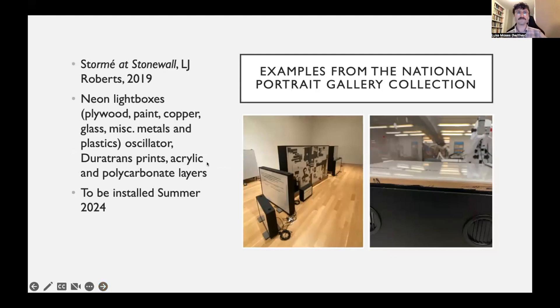'Stormy at Stonewall' by LJ Roberts is not on display yet but will be installed this summer at the Portrait Gallery. It's a series of neon light boxes with a range of materials: plywood, paint, copper, glass, different types of metals and plastics. It has an oscillator that blinks the lights. There are Duratrans prints sitting on top of the plywood, with layers of acrylic and polycarbonate around the Duratrans prints.